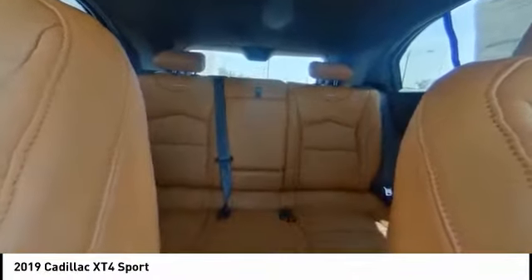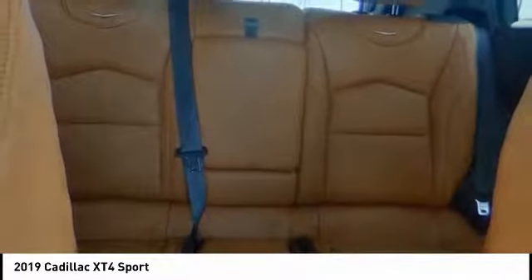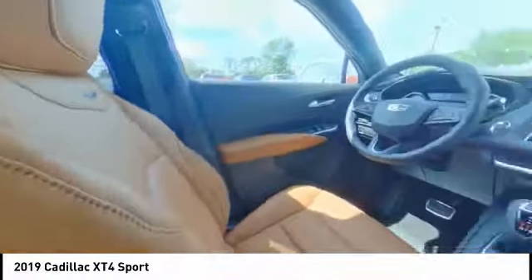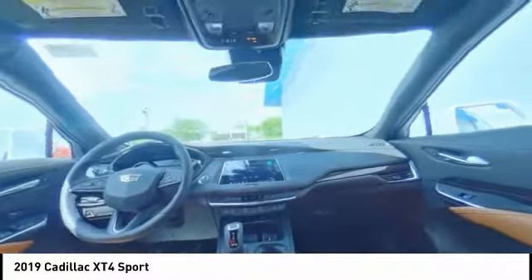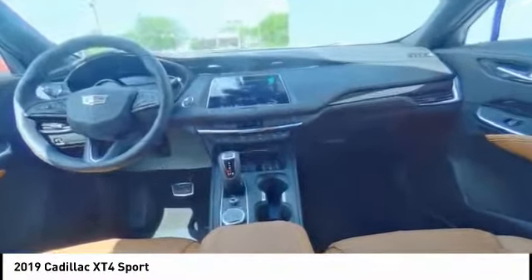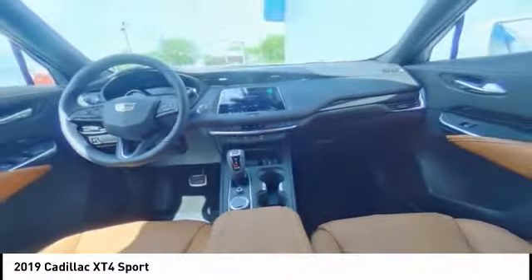Come take a test drive today. Go to www.cadillac.com. Thank you.